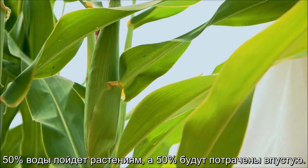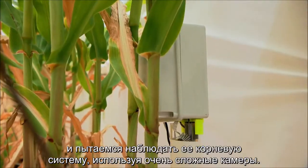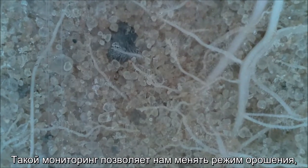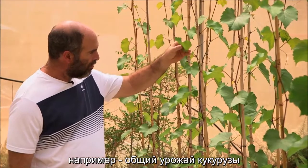Currently, water use efficiency in the world is really low — 50% of the water will go into the plants and 50% will be wasted. We are investigating the water use efficiency of corn plants, trying to monitor the root system using very sophisticated cameras. This monitoring enables us to change the irrigation regime — namely the quantity and the scheduling of the irrigation. Our aim is to improve the crop per drop, the amount of yield we get from the corn plants relative to the water applied, and to do it in a sustainable way so that water flowing below the root zone will not contaminate groundwaters.